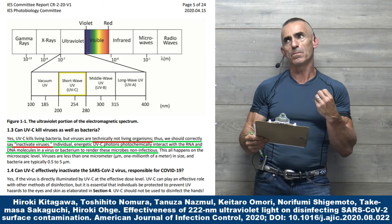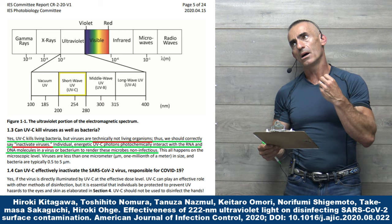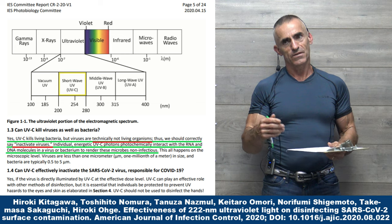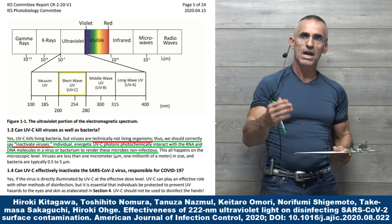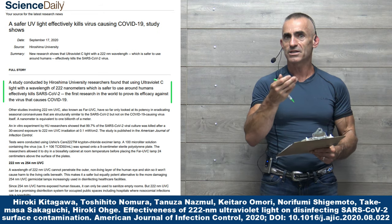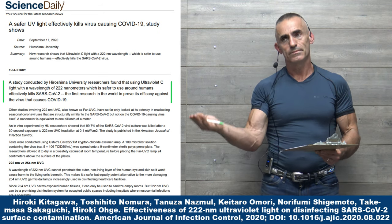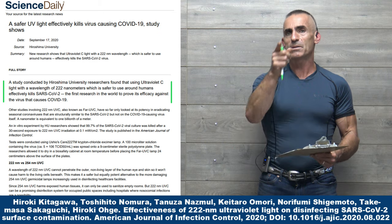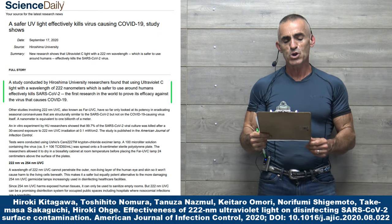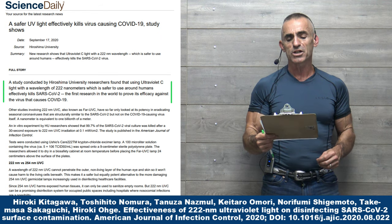This is what I would call Occam's razor — instead of trying to make things complicated through behavioral engineering, vaccination, and so forth, you have something available that is simple and effective. The article is titled: 'A Safer UV Light Effectively Kills Virus Causing COVID-19.'